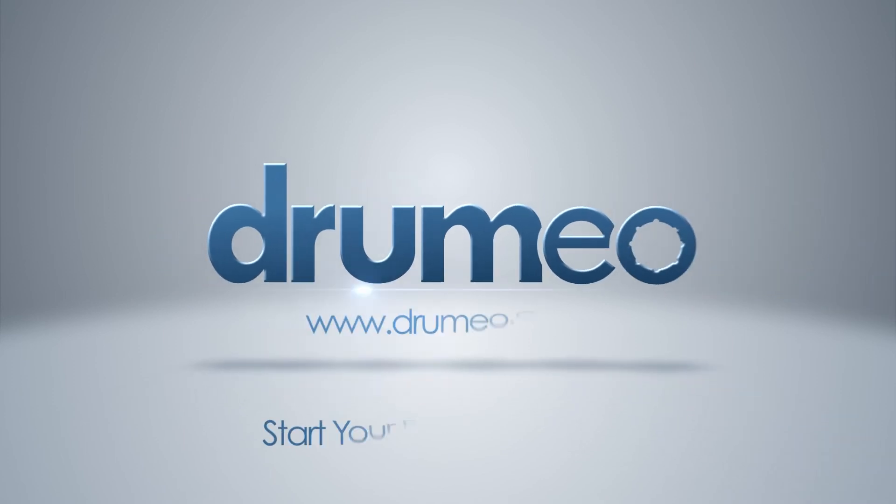For the next 7 days it's going to be available — after that it's gone. So head over to Drumeo.com and I'll see you in the online members area.